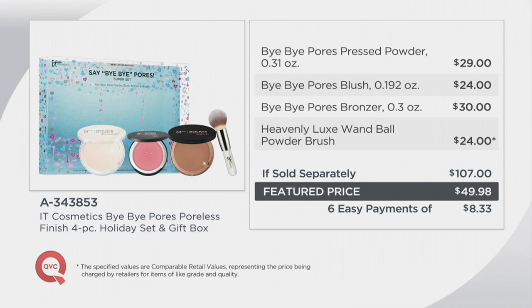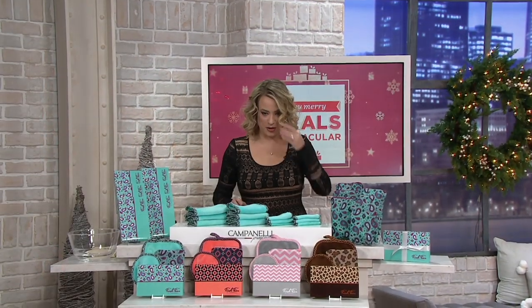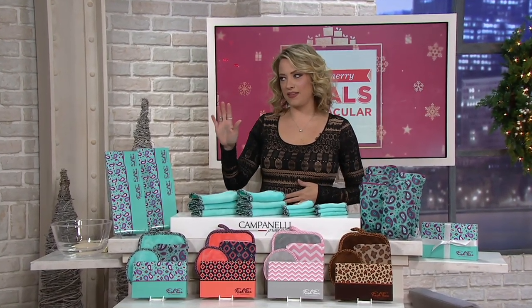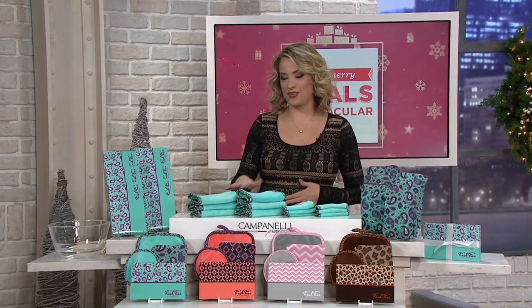We have a fantastic new skincare item from IT Cosmetics to show you in two seconds. But first — just for one second — we've got to talk about one of my favorite new beauty brands. It's from a cleaning company. No offense Campanelli's, but I would much rather clean my face with these.